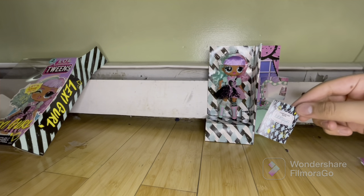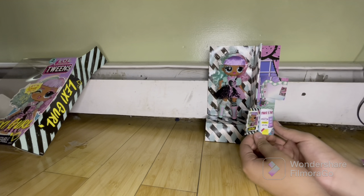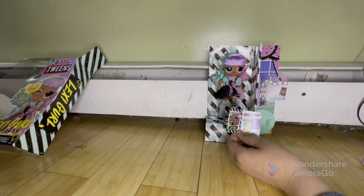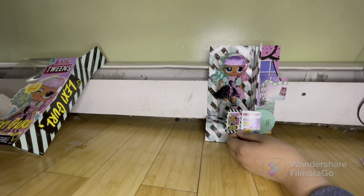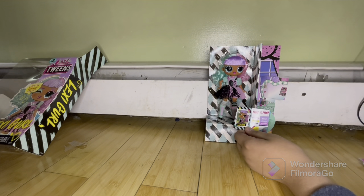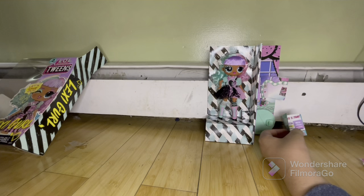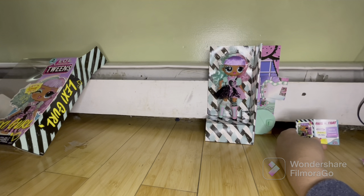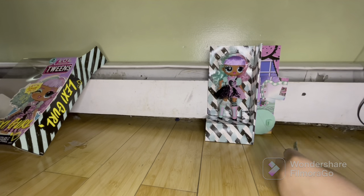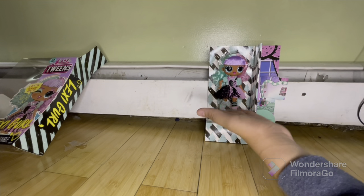This is her little composition notebook. It says Lexi Girl. There's a 'this or that' section — mismatch or match, she chose mismatch; playful or serious, she chose playful; selfies or photo bombs, she chose photo bombs. Me too! Though for mismatch versus match, I prefer match — I like my outfits to look cohesive. Not that her outfit doesn't look cohesive — it's mismatched in the best way possible.